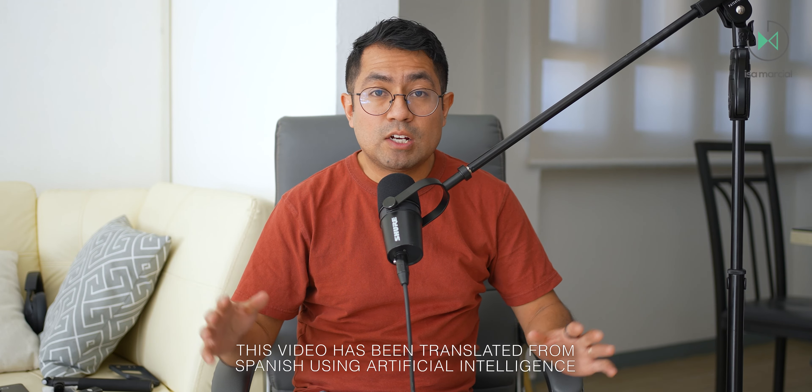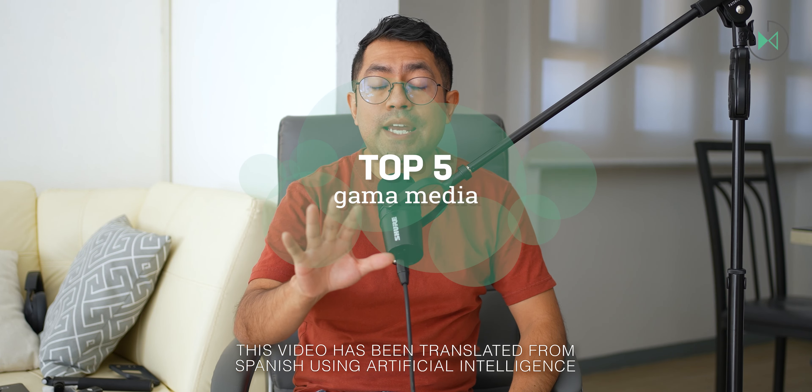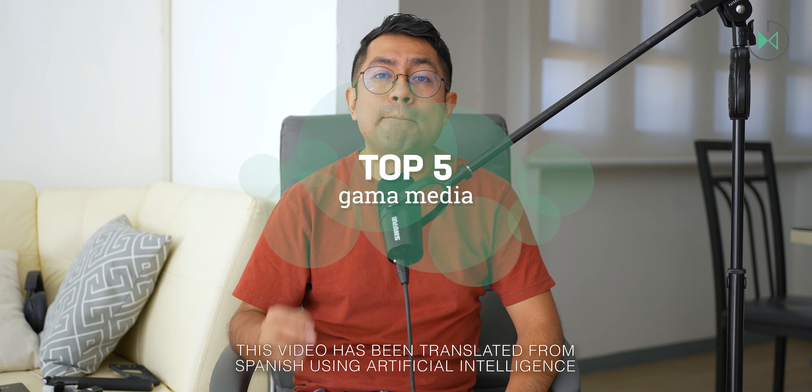Hello. Thank you for being in a new video. This time I have for you my top 5 of the best mid-range devices. Let's start.